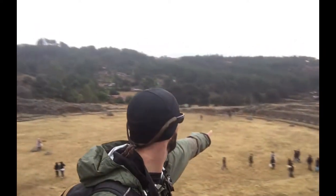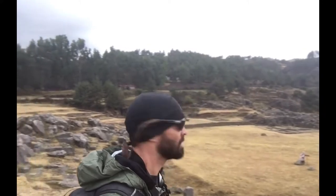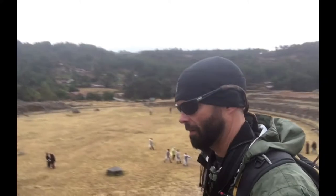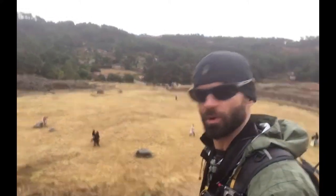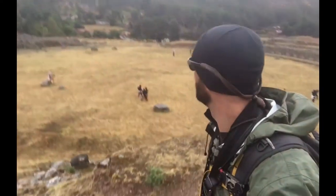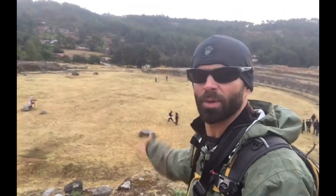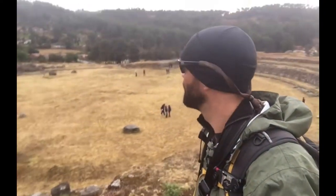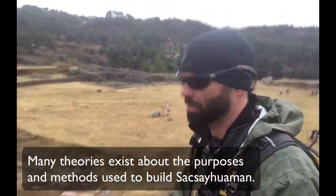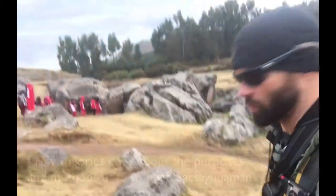Down below, you can see this massive circular structure that may have been some sort of a site for ceremonies or rituals. It might have had some sort of astronomical or calendrical purpose — or maybe all of the above. We'll go right over here and check out some of these stones which have been carved.